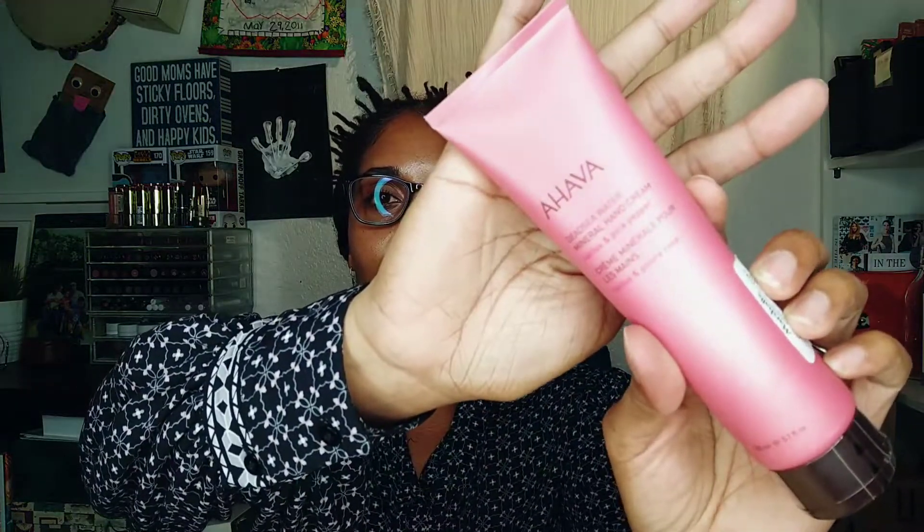This I thought was a steal — it's the Ahava Dead Sea Water Mineral Hand Cream, Impact Cactus and Pink Pepper, and it was $6.99 for this bottle. This stuff is normally really expensive, so I don't know if they maybe mislabeled it or if Marshall's really does just have really good deals. I grabbed this off the shelf real quick. I was like, yeah, that belongs to me, I'm buying that.